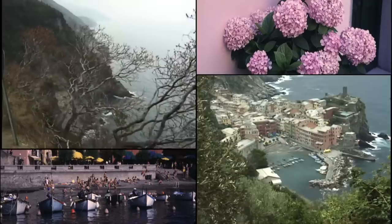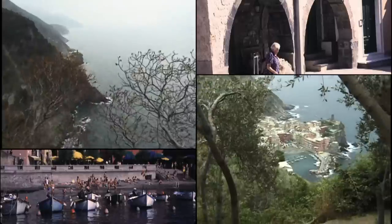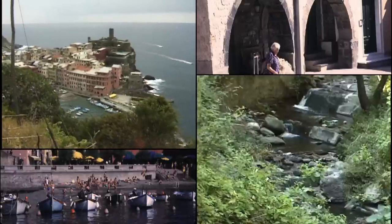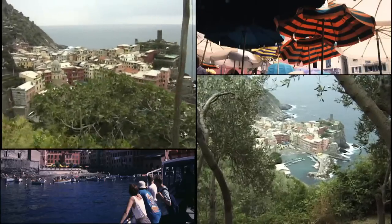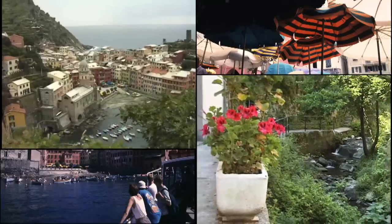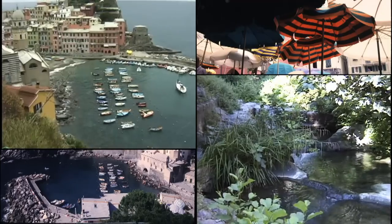It's so popular that on TripAdvisor, as of today, there are 576 reviews just about this one hike and some other discussion of other hikes along the Cinque Terre coast, but particularly the footpath between Monte Rosso and Vernazza.